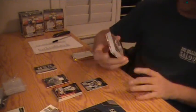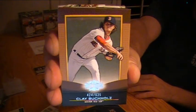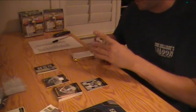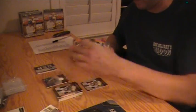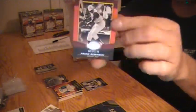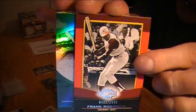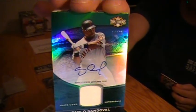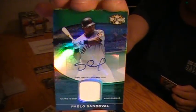Starting off Box 2 — Clay Buchholz for the Red Sox, number 625. Jackie Robinson Dodgers, Joe DiMaggio Yankees, Josh Johnson for the Marlins, and Frank Robinson for the Reds. And here is your Unity Autograph — Pablo Sandoval, numbered out of 50, Emeralds, for the Giants. Jersey auto.